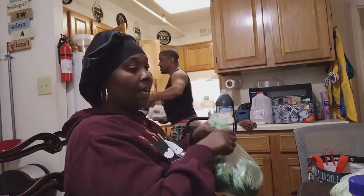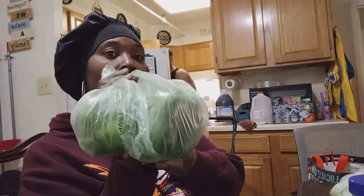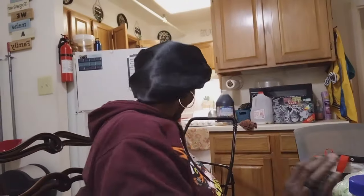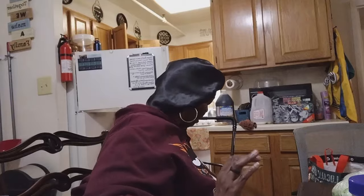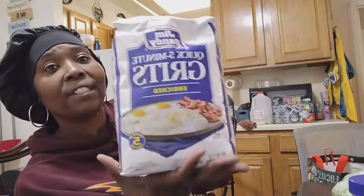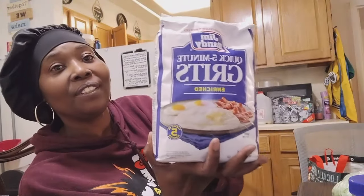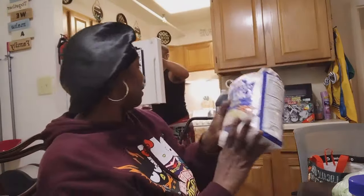I got two nice-sized bell peppers. And of course we had to get our grits — the big bag of regular grits we normally get.